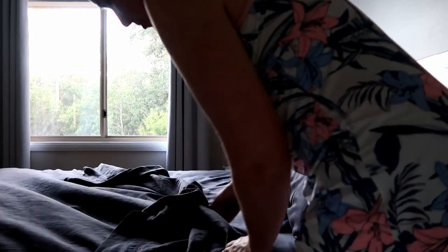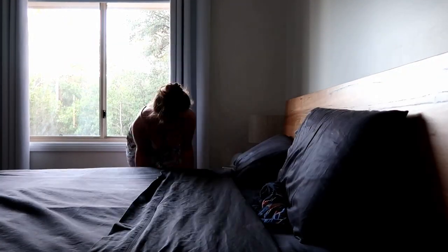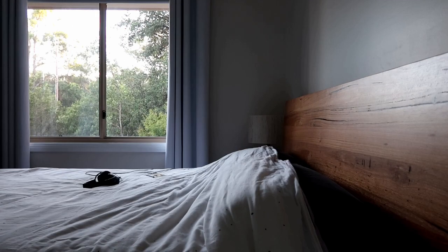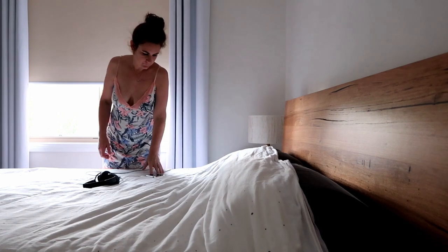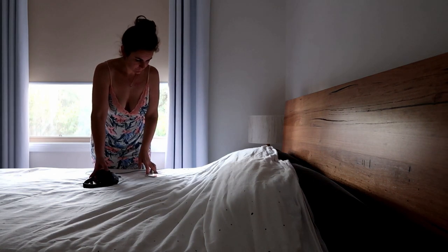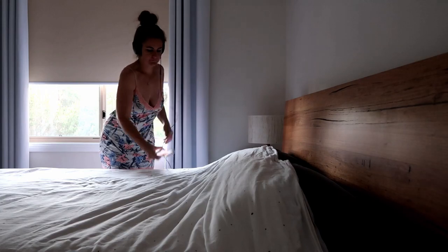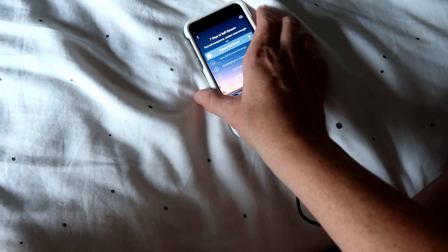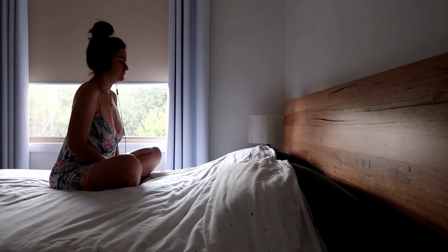I'm just making the bed here. I like to make the bed at the beginning of the day — I just feel like it gets things off to a good start. And lately I've also been doing some meditation, just a 10-minute guided meditation from an app. Once that's done, feeling nice and refreshed.